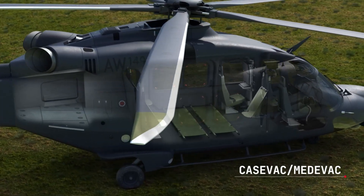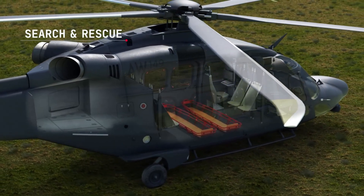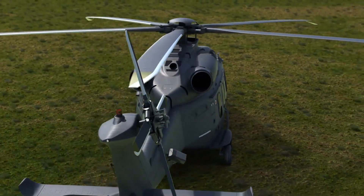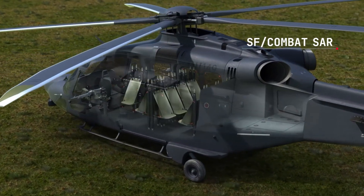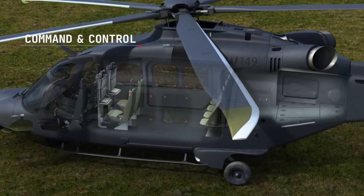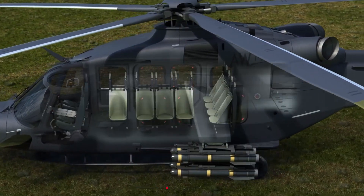Its three-bladed proprotor system enables vertical takeoff and landing, while achieving cruise speeds of up to 270 knots, 500 kilometers per hour, and a range of 1,000 nautical miles, 1,852 kilometers. Designed to operate at altitudes up to 25,000 feet, the aircraft can transport up to nine passengers in comfort within a pressurized cabin.